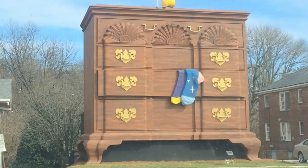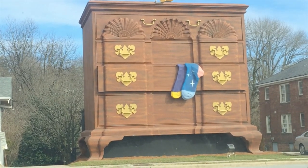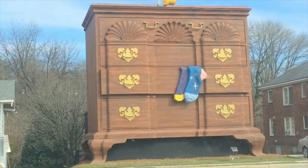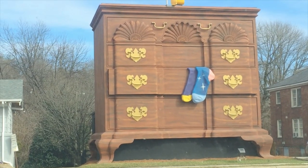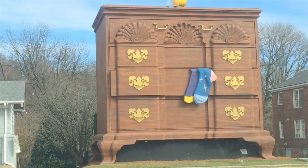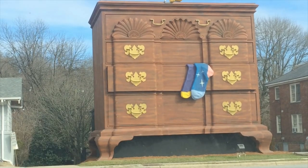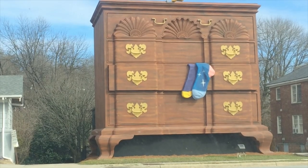Look at that big old chest. We got the socks hanging out of the drawers — all of that one particular drawer. Isn't that amazing? It's the largest one in the world, you all. It's located in High Point, North Carolina, and it is on Hamilton Street.